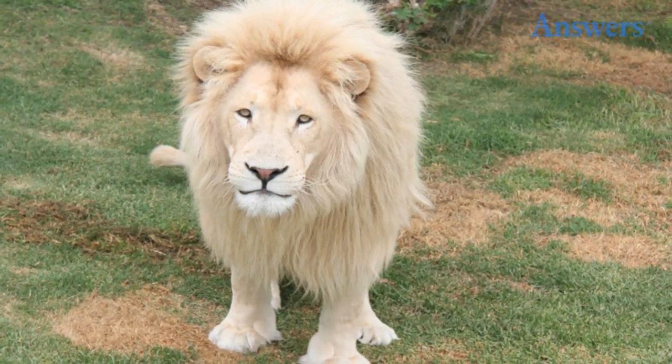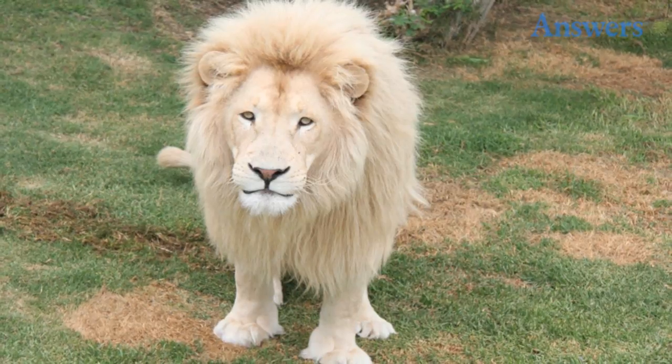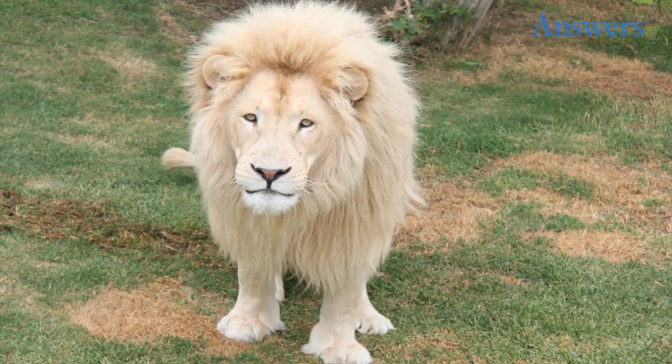White lion. White lions aren't necessarily albinos. One good way to tell is to look at the eyes, because true albinos also lack pigmentation in their eyes. A different genetic trigger is responsible for this color, which is naturally occurring.